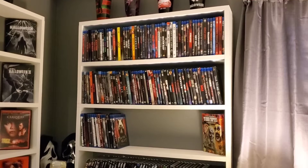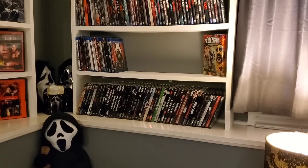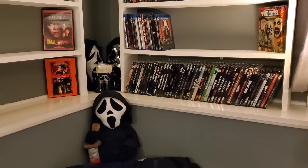This is not boutique label 4Ks — I did that video yesterday. This is not 4K steelbooks, because all my steelbooks will be in one specific video. This is all about regular 4Ks, slipcovers, no slipcovers, and also my horror 4Ks. We're actually going to start off over there in the horror corner. I put my horror 4Ks right at the bottom. I have my little scream ghost face corner right there.